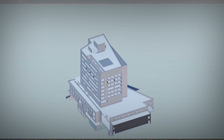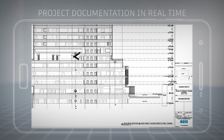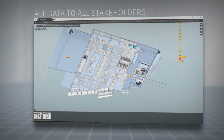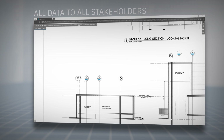Here, the design and construction teams are connected with project documentation available in real time to those in the field. And here, all stakeholders are provided access to the right version of the right data, in the right context, and on the right device.